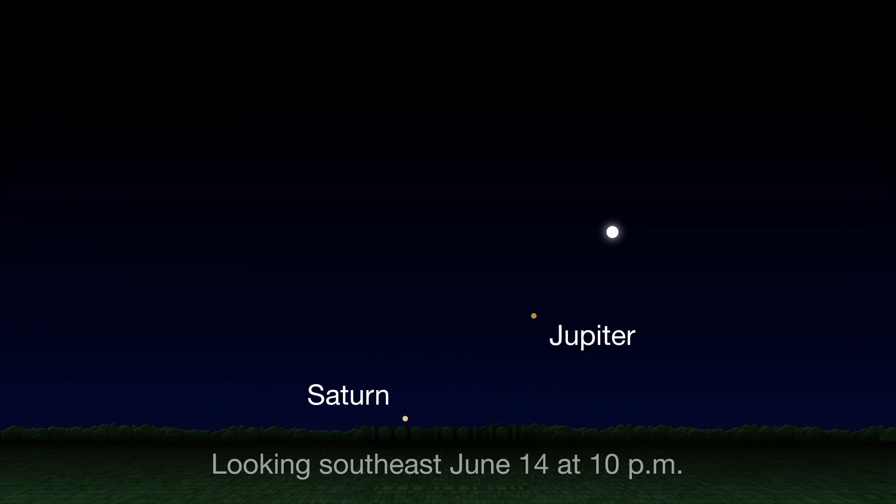In the middle of the month, from about June 14th to the 19th, look for the moon to form a beautiful lineup in the sky with Jupiter and Saturn that changes each night as the moon moves in its orbit around Earth.